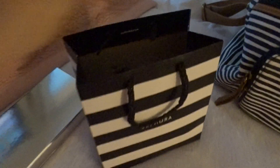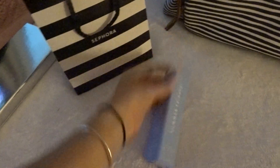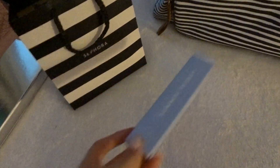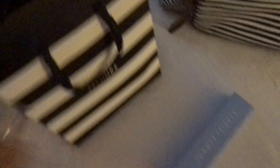They did a hydrafacial — they call it something different, but it was really cool to see what came out of my skin, which is kind of gross. I want to show you guys what I got from Sephora because I'm going to bring them on the plane in my carry-on. When I went to Sephora, I picked up this Summer Fridays Jet Lag Mask — just the mini version — because I wanted to be able to bring it on the plane to use while we're in the air. It's supposed to be a really moisturizing mask that I can just leave on if I want to.